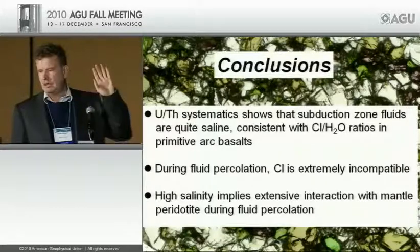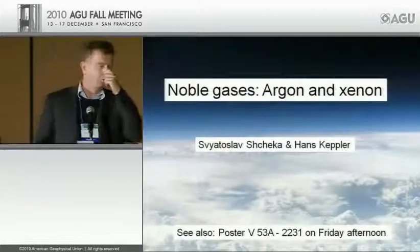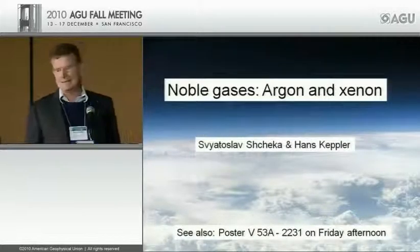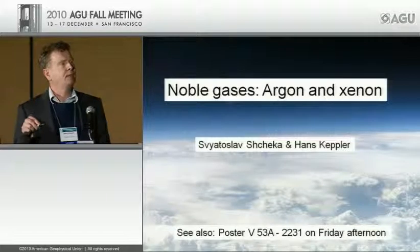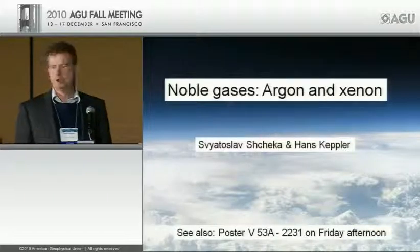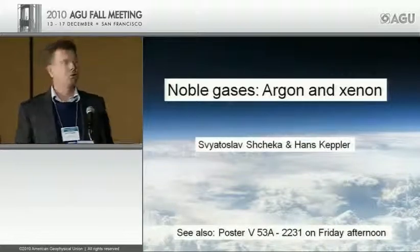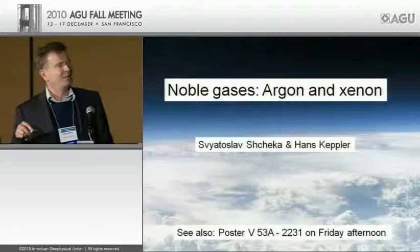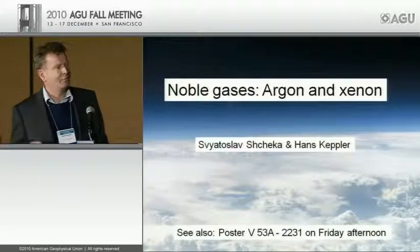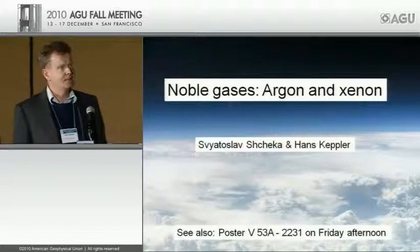Now I leave subduction zones and switch to something completely different: noble gases, in particular noble gases in the deep Earth's mantle. This work was almost completely done by my colleague Jaroslav Seryotschka, who normally should be presenting these results — unfortunately he has not yet received the Bowen Award, so I have to do it for him. He will have a poster on Friday afternoon. What is so interesting about argon and xenon?